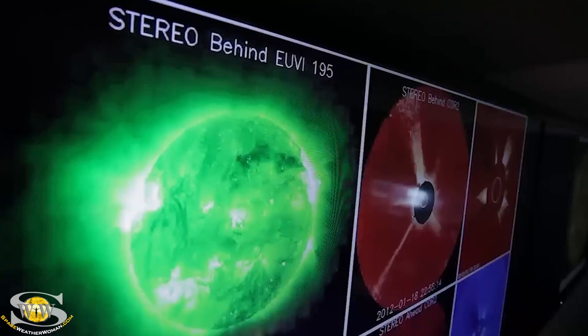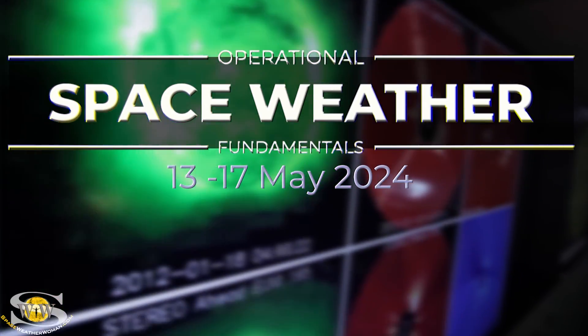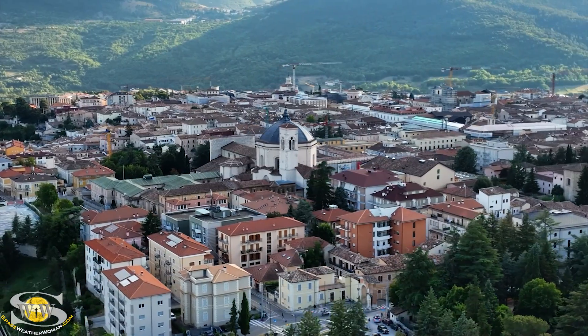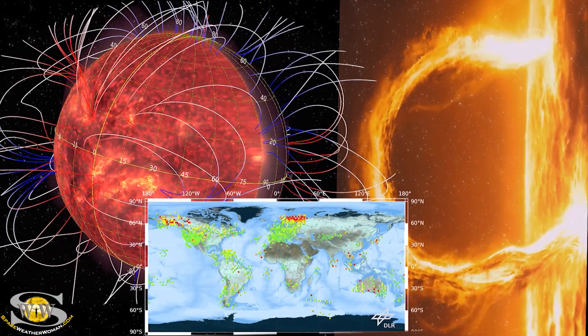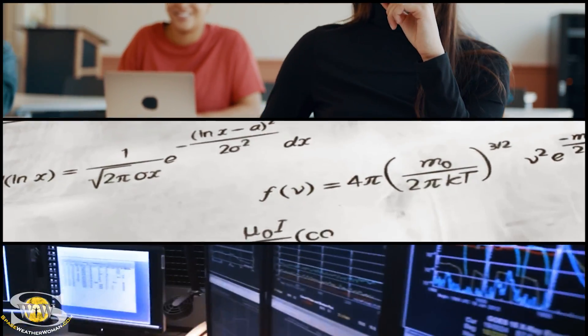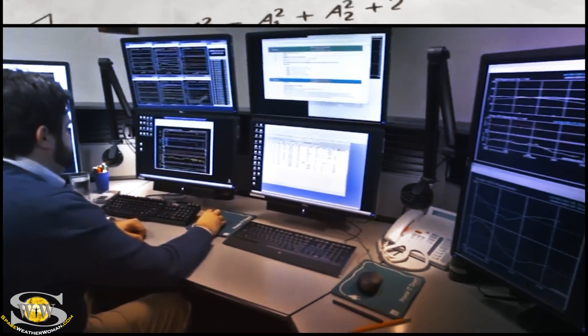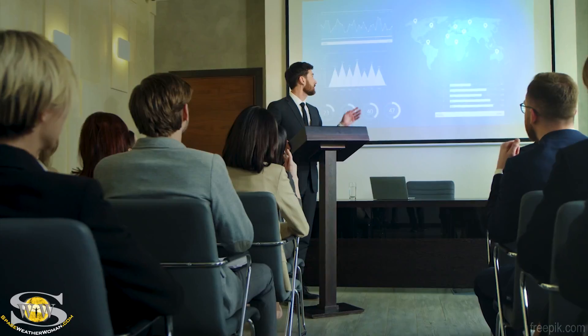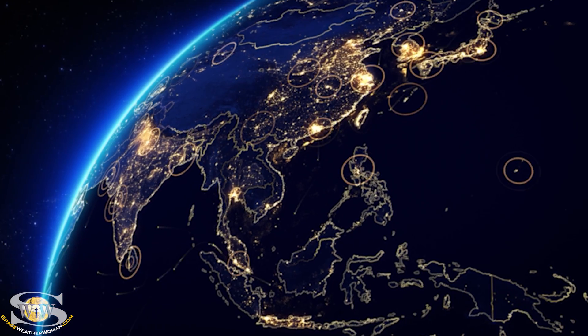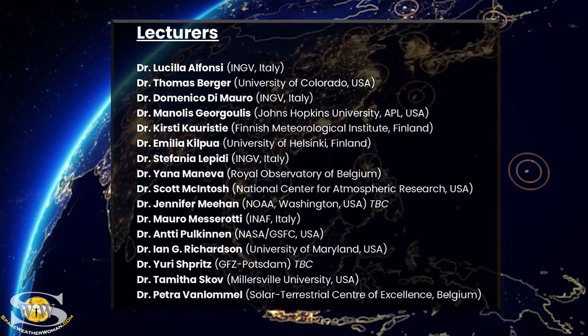Ever dream of a career at the forefront of space and technology? Join us for the course Operational Space Weather Fundamentals in the historic heart of La Chilla, Italy. This unique week-long program delivers cutting-edge space science with real-world applications for our modern age. Get hands-on laboratory training and make predictions alongside world-renowned experts. Network with future leaders while you gain state-of-the-art expertise that sets you apart and ready to address the needs of the rapidly emerging space sector.